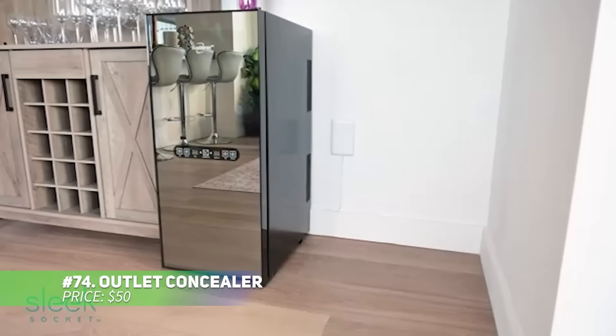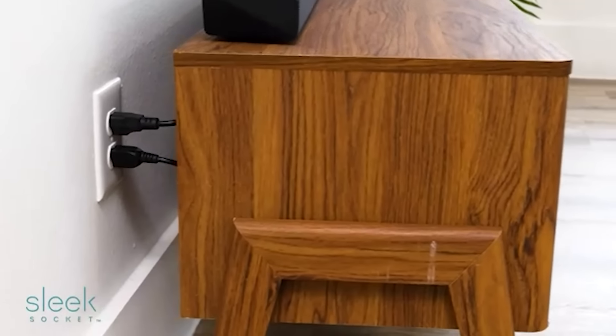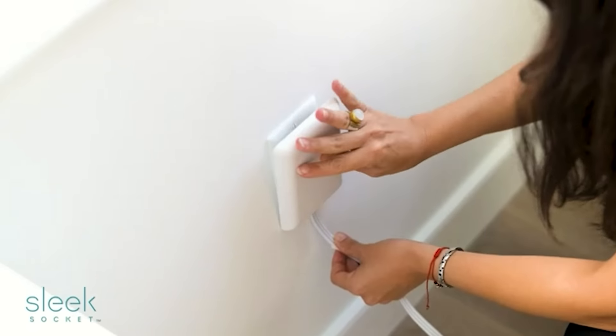This outlet concealer keeps your space neat by hiding unsightly cords. It comes with an 8-foot flat extension cord, perfect for tucking behind furniture. No tools required for installation — just snap it into place. Adhesive cord clips help keep things tidy. It's an easy way to manage power and clean up your space and style.